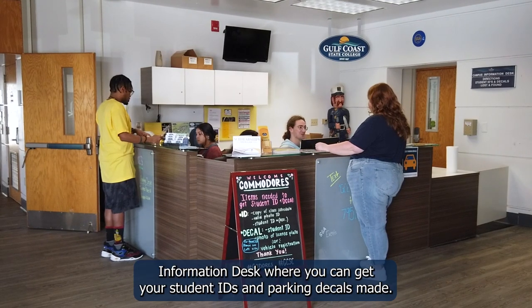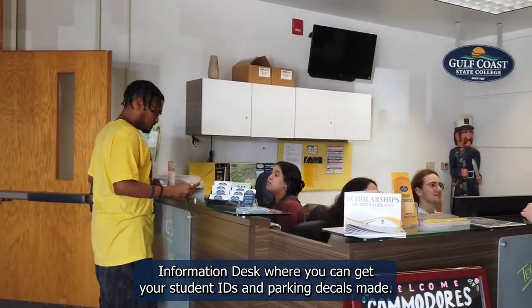We're not done yet. There are a ton of resources in the Student Union East Building, all focused on giving students the tools they need to succeed. This is the Information Desk, where you can get your student IDs and parking decals made.